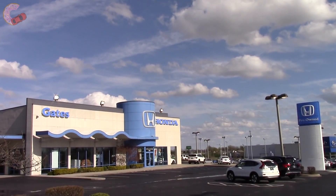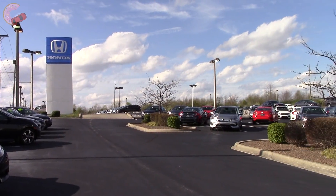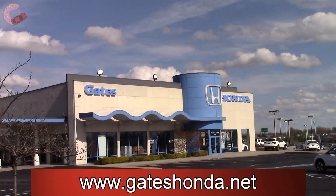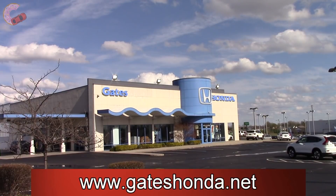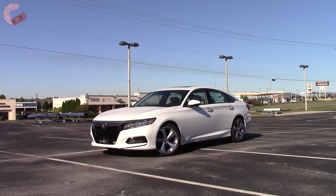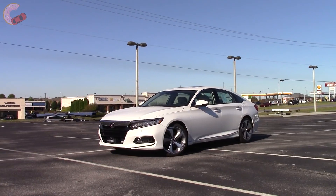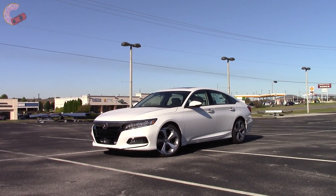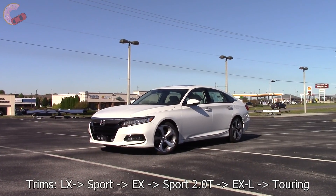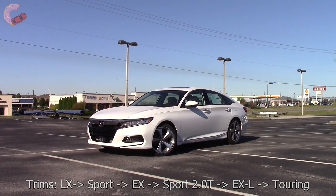We would like to specially thank Gates Honda for allowing us to come out and film this review. If you would like to find out more information about their dealership and large inventory of Hondas, check the video description for both their physical and web addresses. Before we start, I want to note one thing about the trims: you can get the upgraded engine on several trims, but it has no impact on the rest of the equipment, except in the case of the Sport — on that model with the 2-liter engine, it adds the EX as standard equipment, which is why it's being treated as a separate trim.